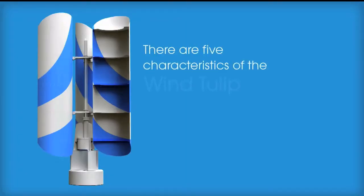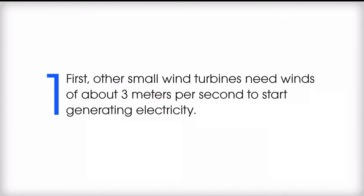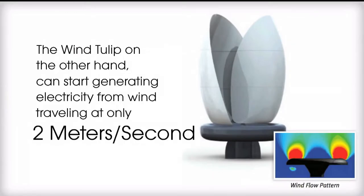There are five characteristics of the wind tulip that make it stand out from other small wind turbines. First, other small wind turbines need winds of about three meters per second to start generating electricity. The wind tulip, on the other hand, can start generating electricity from wind traveling at only two meters per second.